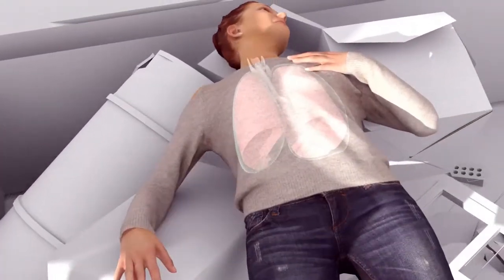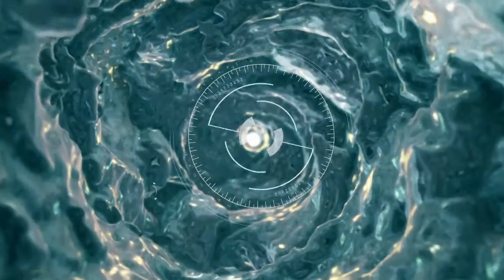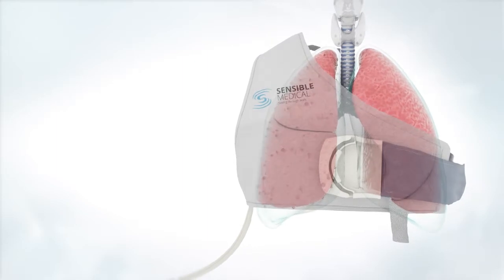Originally, it was developed to see through structured walls so they could know who was inside a room or detect survivors in rubble. Sensible has transformed the technology and applied it to medical applications so that it can see through the walls of the thorax and detect the amount of fluid in the lungs.